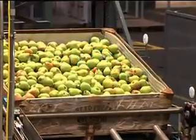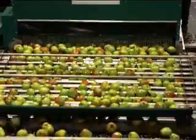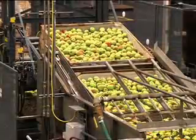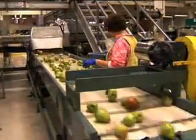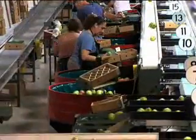Harry and David has been growing, packaging, and shipping Oregon pears and other fruit for 74 years. As the company has grown, it has invested in high-efficiency equipment to manage energy costs.